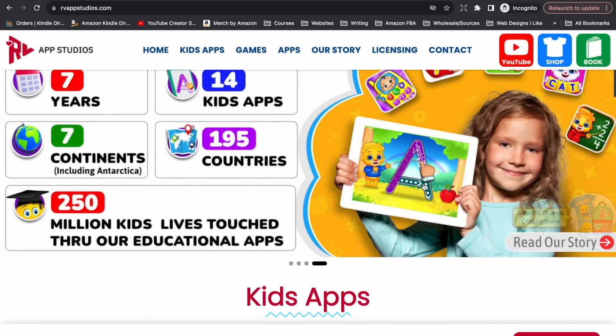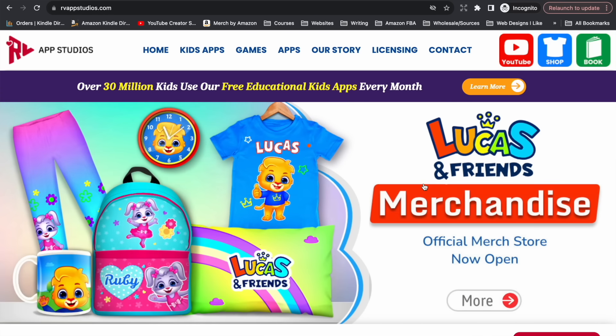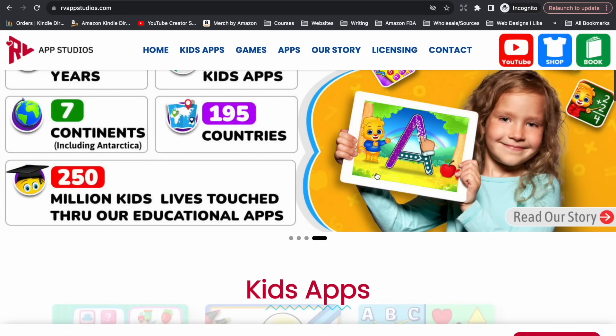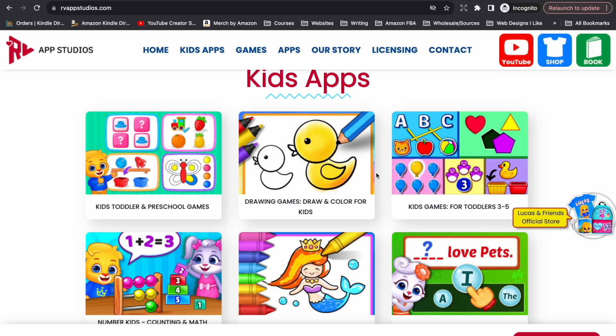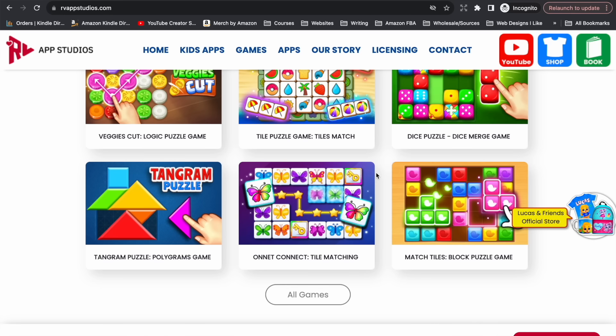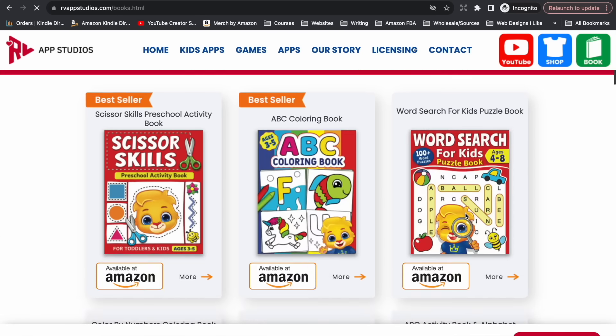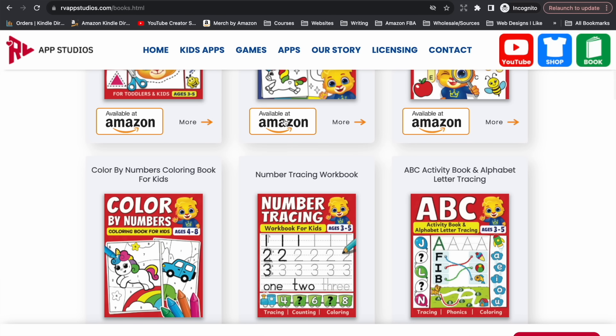They have built a really detailed website promoting all of their different products — books and apps — really establishing themselves as an expert in this niche and as a big player in the kids' educational space. Their website mentions over 30 million kids using their educational apps. It shows all the apps you can download and links to their books, which directs customers to Amazon to buy them. This is an example of providing that off-Amazon customer that the Amazon algorithm is looking for — customers coming from this website onto Amazon to buy the book.